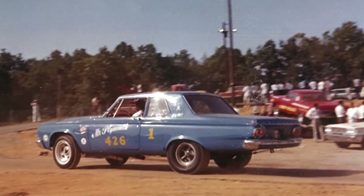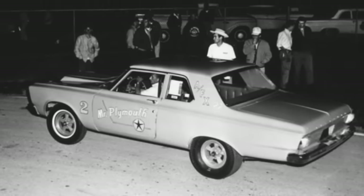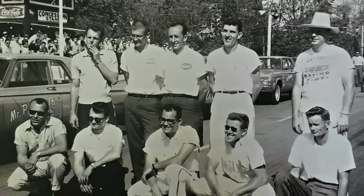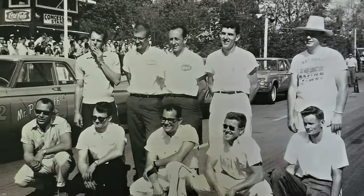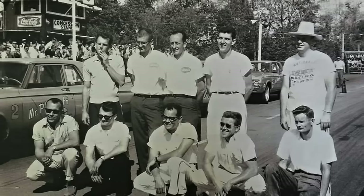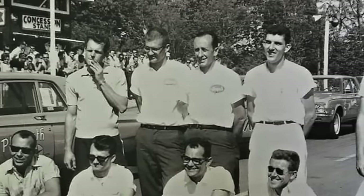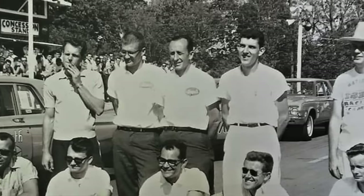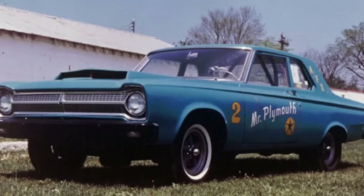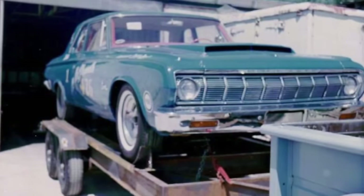When 1965 came along, Robert kept two cars — a 64 and a 65 — running them simultaneously, one in Superstock and one in AFX. At Union Hill Drag Strip in Nashville, Tennessee, you can see both Mr. Plymouth cars: the number two car is the AFX 65, while the background car is the 64 still running in Superstock. Robert Nance and James Lake traveled all over the southeast together running these companion cars. They were not only good racers but good friends, putting their heads together and being very successful.